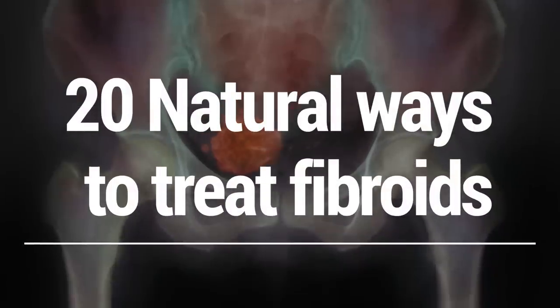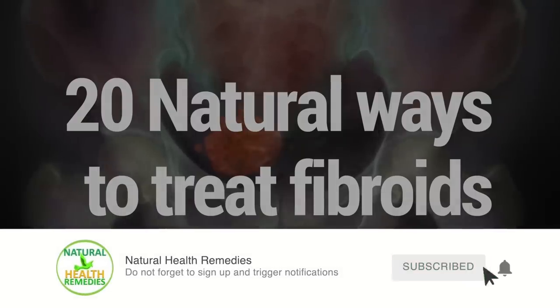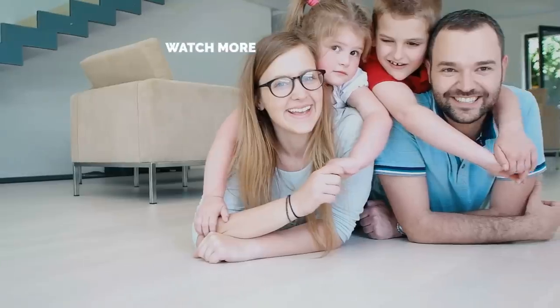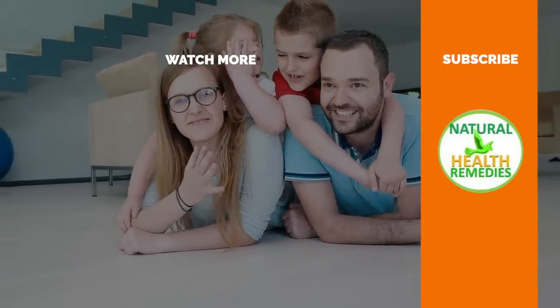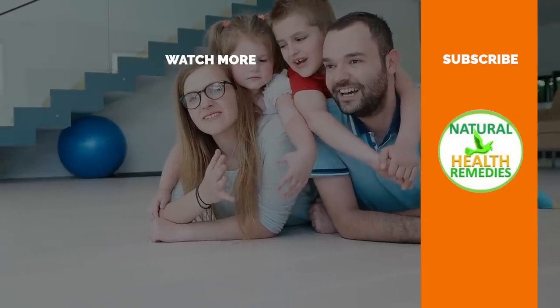I hope you've enjoyed this video on the 20 natural ways to treat fibroids. If you have, please subscribe to my YouTube channel and don't forget to give this video the thumbs up. I'm sure you're going to enjoy this next video on 40 brilliant uses and benefits of baking soda you never knew. Thanks for watching and bye for now.